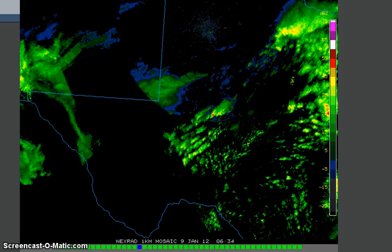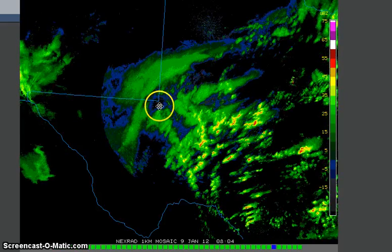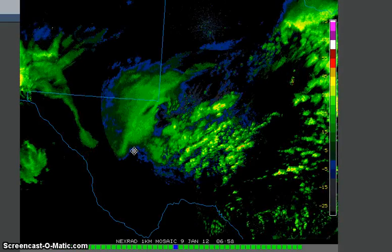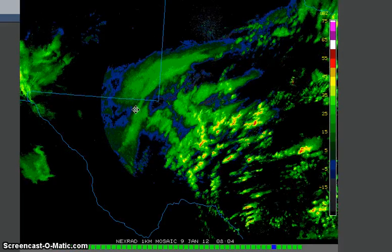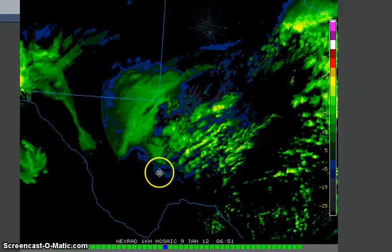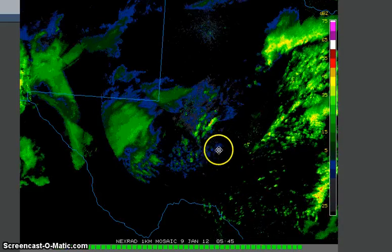I'm going to slow it down. I want to point out some interesting signatures in this radar. This is the El Paso radar that I recorded earlier. As you watch this, you can see these frequency lines in here — rather interesting. And you notice that the whole section of radar will disappear — part of the loop right there.